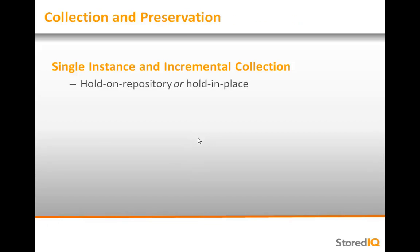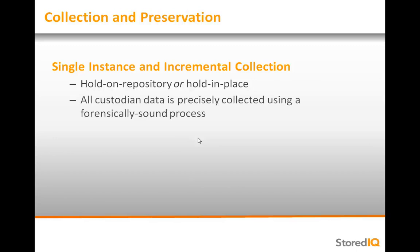Once analysis is complete, data can be copied from the data source to a secure repository for legal hold, or it can be held in place depending on an organization's infrastructure. To ensure that the copy is forensically sound, a hash is performed on the source file and is compared to a hash of the copy on the repository.